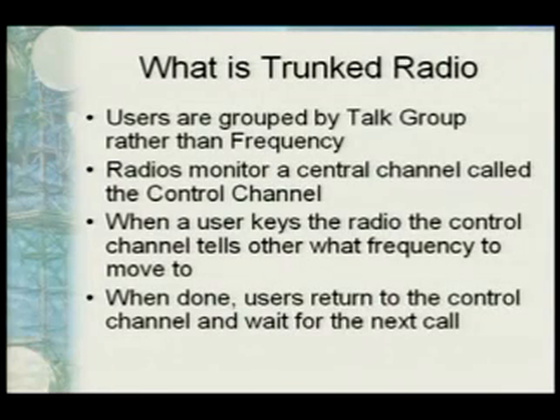Talk groups are organized by similar service or function in a specific area. Radios monitor a central control channel — one frequency where all the data is sent from the radio system. When somebody keys their radio, it sends a data bit to the control channel saying 'I want to talk to my talk group,' and then all those radios switch to, say, frequency five, hear their traffic, and when they're done they go back to the control channel and wait. This allows five frequencies to support many agencies — police, fire, tow trucks, taxi cabs — all sharing the same frequencies.